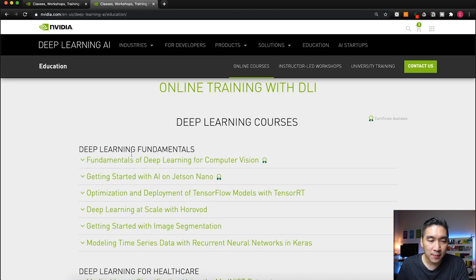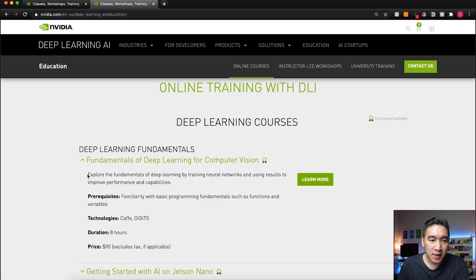In the deep learning fundamentals section, there are a total of six topics, and for the first two you can earn a certificate. The first one is the Fundamentals of Deep Learning for Computer Vision. It explores the fundamentals of deep learning by training neural networks and using results to improve performance and capabilities. The prerequisite is only some basic programming, the tools include Caffe and DIGITS, the course runs for about eight hours, and it costs $90.